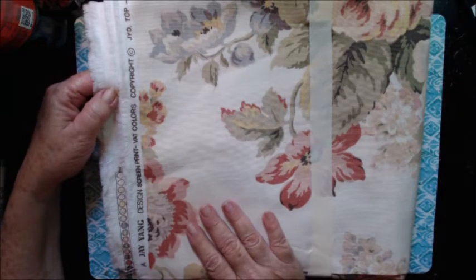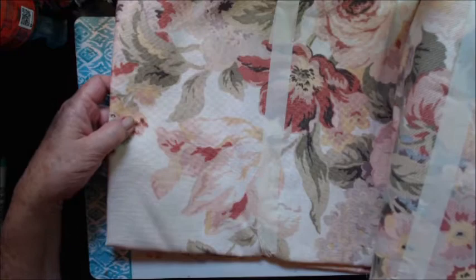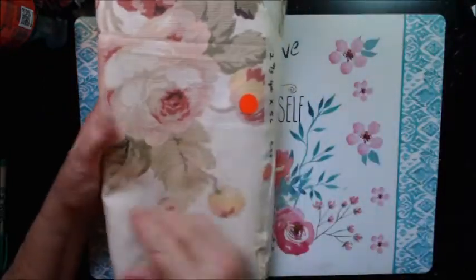With that said, this is a Jay Yang design screen print, and I think it is simply stunning. It's beautiful. It feels like upholstery fabric. It's really thick. So I picked up this piece.